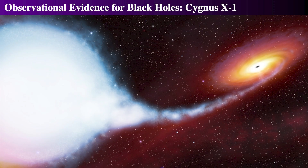We know it must be a black hole because numerous measurements put the compact object's mass somewhere between 14 and 21 solar masses.